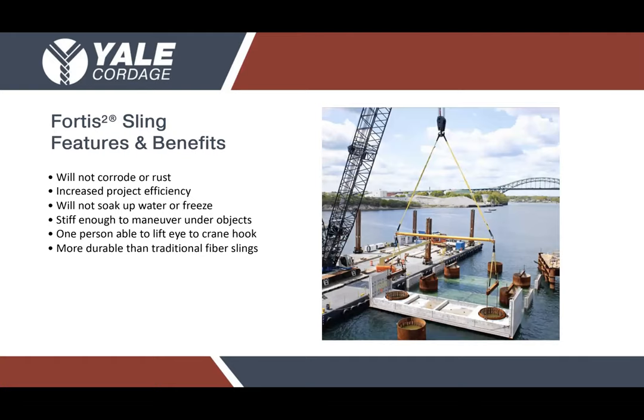It's an extremely high-performing product that we've seen hold up to the test of time here in New England in some of the harshest conditions imaginable. We have these slings being used right now next to the ocean with high salinity content, harsh winters, and sweltering summer heat and humidity. It's a hydrophobic sling — the HMPE core does not absorb water, so it's not susceptible to freezing, corrosion, or any of the other things that are detrimental to steel wire rope or chain.